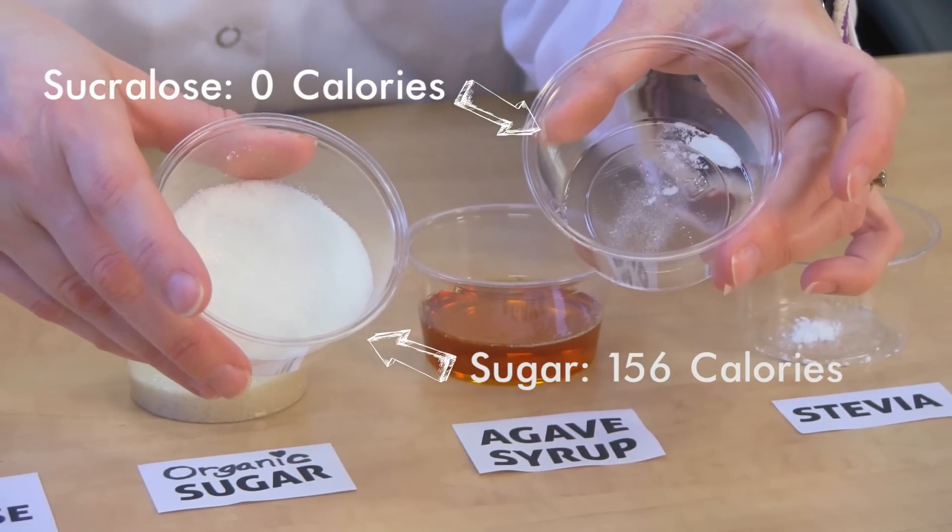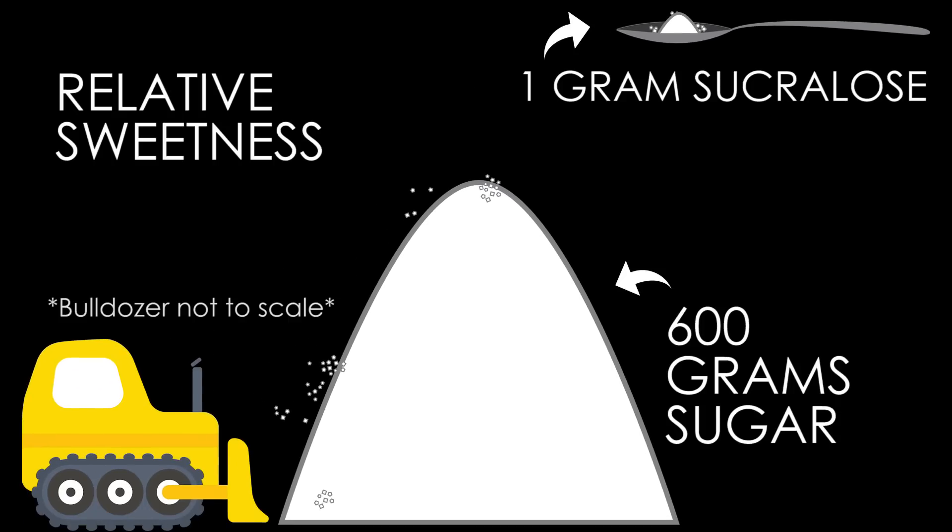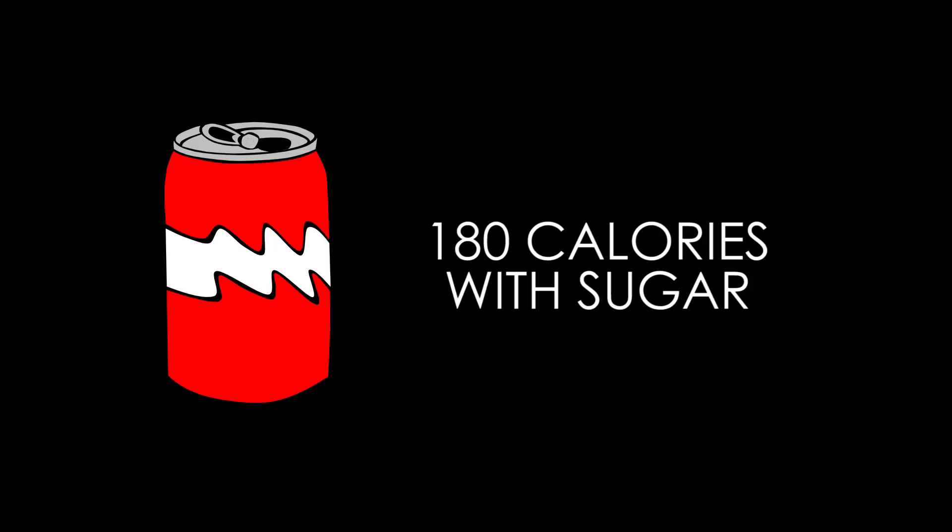For instance, sucralose is a high-intensity artificial sweetener that is 600 times sweeter than sugar. That means one gram of sucralose is equal to 600 grams of sugar. Mind still not blown? Well, brace yourself: one gram of sucralose can sweeten 15 cans of soda with zero calories, compared to an average of 180 calories per can of sugar-sweetened soda. The math is mathematical!